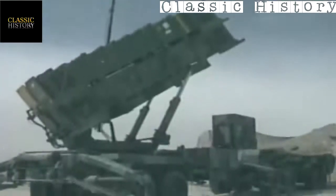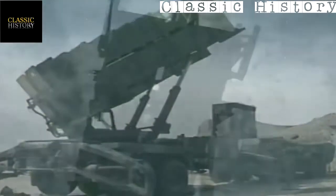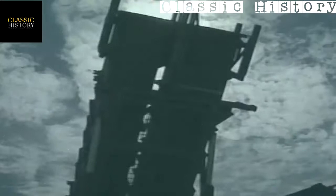The Scud that killed 28 was the last one fired during the first Gulf War. Tragically, the updated software arrived at Dhahran the following day. The software flaw had been fixed, closing one chapter in the troubled history of the Patriot missile.